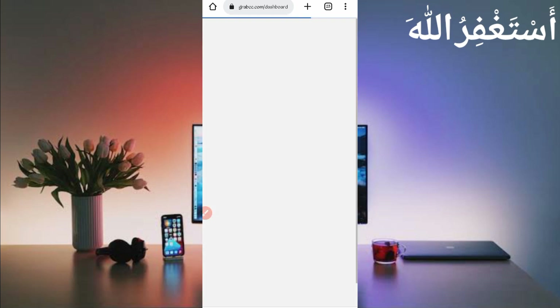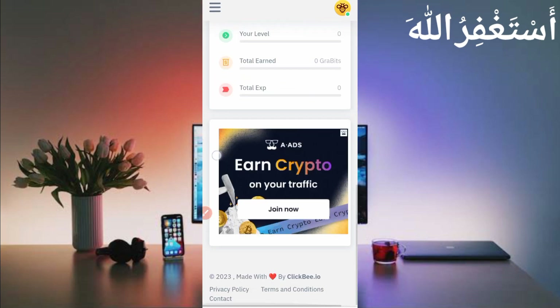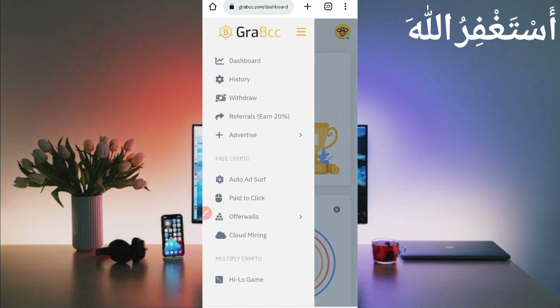Here you can see my account is logged in successfully. Here you can see the dashboard. I earned 1000 GraveBits in just one hour through Termux. You can also earn unlimited GraveBits via Termux. Now just scroll down to check out this dashboard, then click on the menu bar to see the earning options.